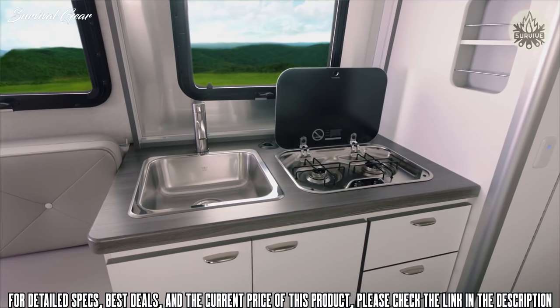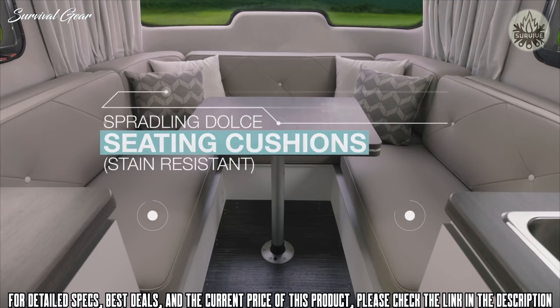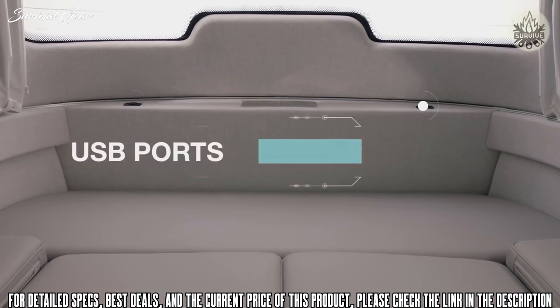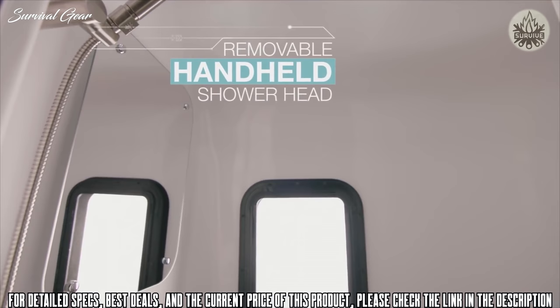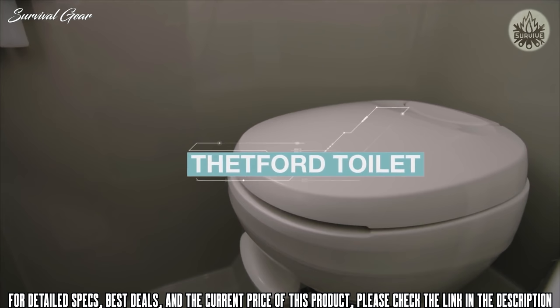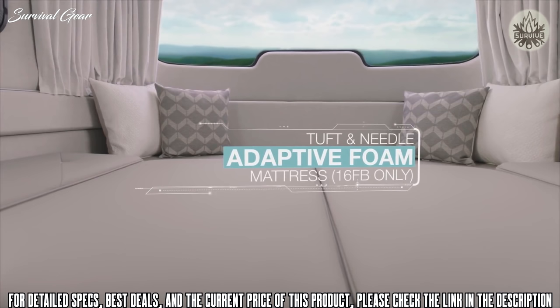Thoughtful storage and cabinet space throughout the galley keep your mealtime essentials well-organized and easily accessible. Everywhere you look, it's functional, modern style. Enjoy a U-shaped dinette that converts seamlessly into a comfy bed when it's time to unwind for the night. Keep all your tech charged and ready to go with USB ports hidden subtly throughout your Nest. Nest's bathroom may be small, but it's as efficient as it is smart. And whether you choose the convertible bed or the fixed Queen Tuft & Needle foam mattress, you'll unwind at the end of the day in this cozy bedroom.